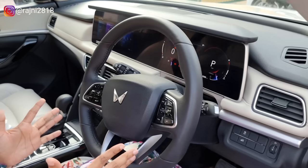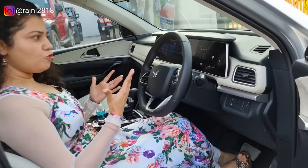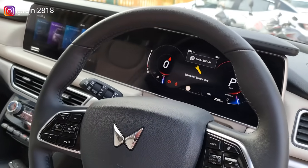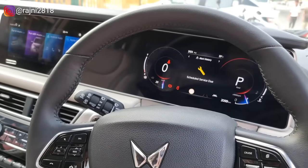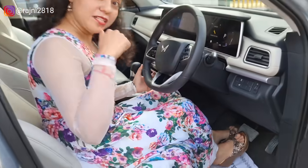Now that I've started this car, it is a diesel variant. It is our normal mindset that diesel cars are very loud, but that is not the case here. This is a very silent engine. Let's drive it now.